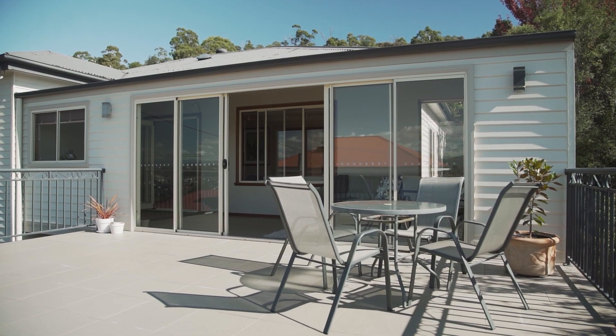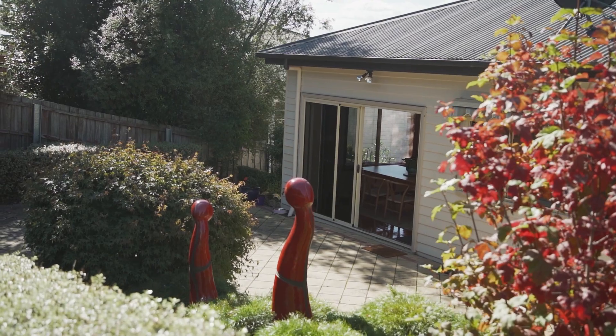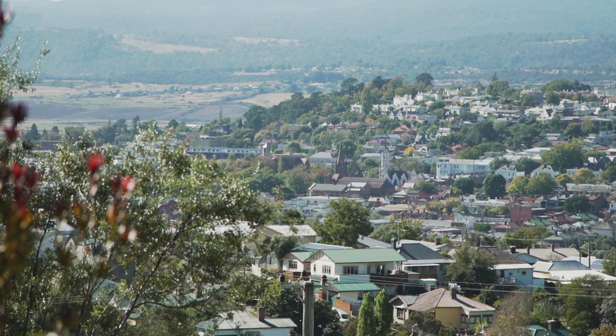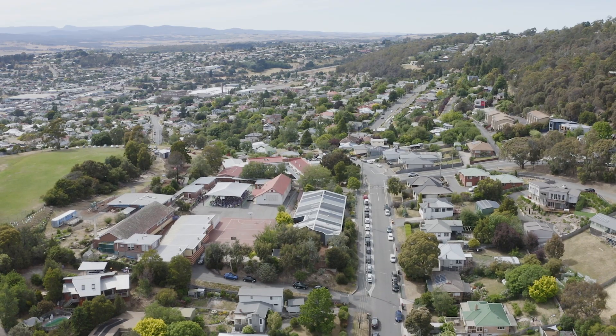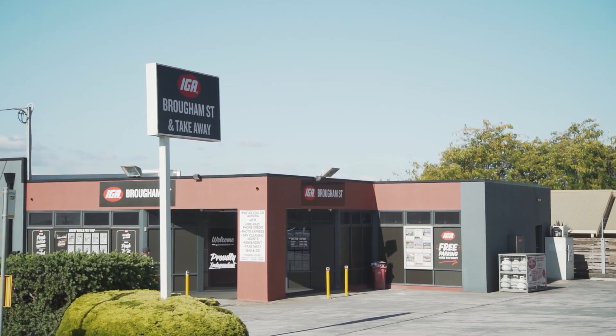The gardens are established and perfect for those who love privacy, yet still a space to enjoy — perfect for the children to explore. This location is ideal for those who love to venture out, with the Cataract Gorge minutes away, walking trails nearby, West Launceston Primary School, and the IGA just down the road.